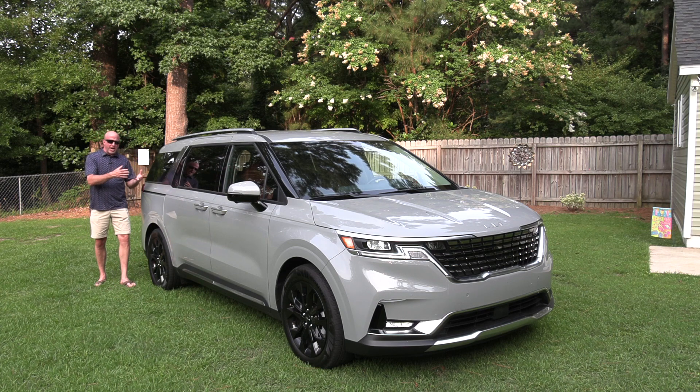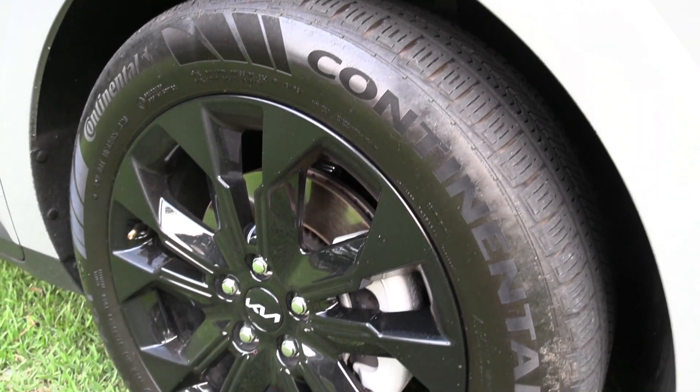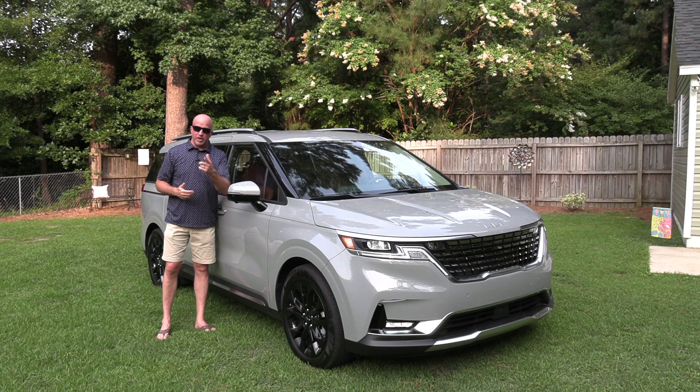Kia describes this vehicle as more SUV-like — boxy, brawny — terms simply not used when referencing minivans. The sporty darker rims transcend across the industry and really push this vehicle into more of an SUV-like feel.